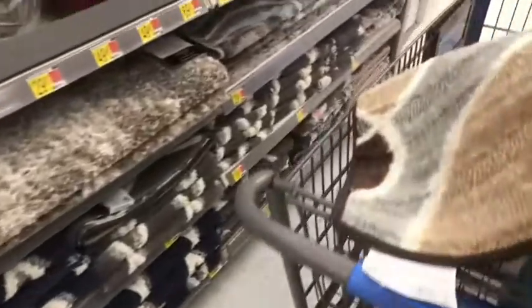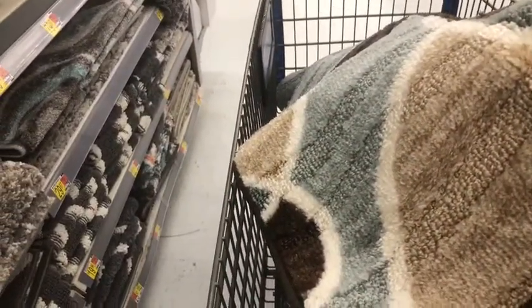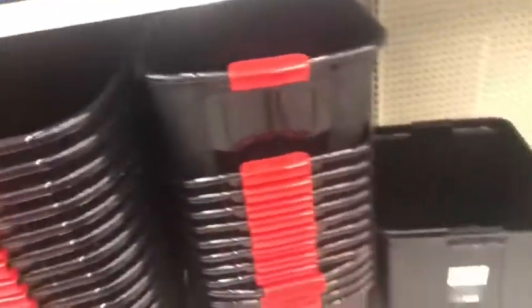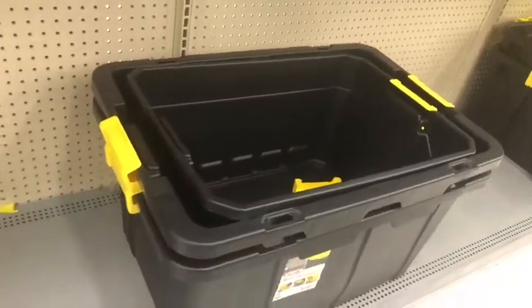I wanted to get some bins. I'm going to look for the bins, and then I'll be getting out of here before I own this stuff. These are like the bins, the totes that I want, and they're not expensive — about $13, $14 bucks. These are the thinner ones; I like the thicker ones. I may even go to Home Depot — they might have the bigger ones.